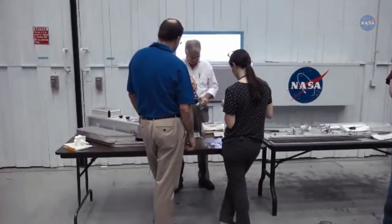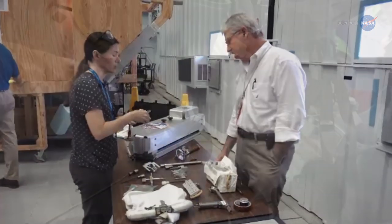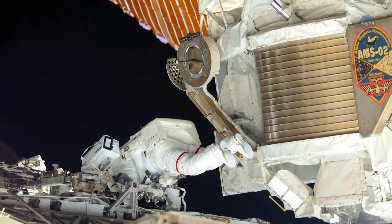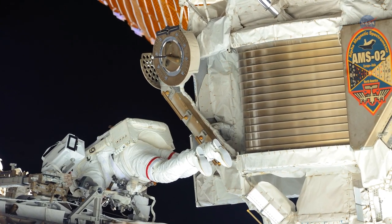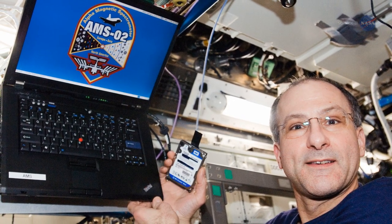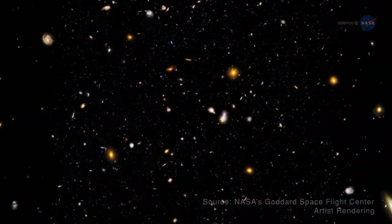As Dr. Costello notes, the EVA team here at Johnson has partnered with the AMS team to design equipment and tools that will allow us to safely replace those cooling pumps. If everything goes according to plan, we think we can extend the life of AMS-02 to deliver full-time science operations for the lifetime of the station. Additional time for data gathering and refinement will allow scientists to continue learning more about the origins of the universe.